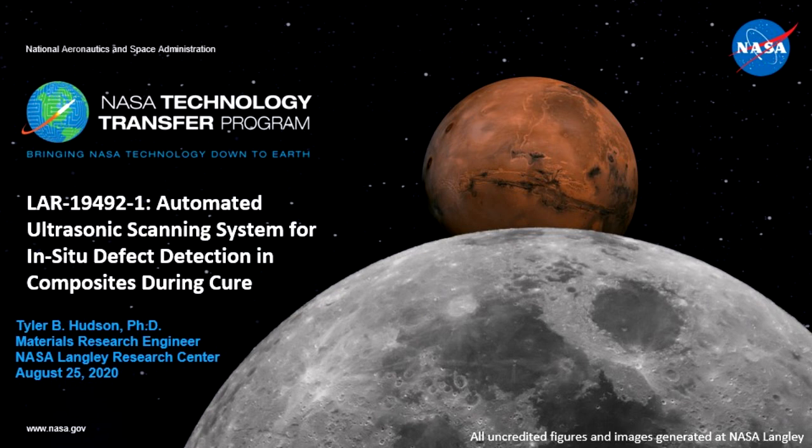Dr. Tyler Hudson joined the Advanced Materials and Processing Branch as a materials research engineer in March of 2018. He began his research at NASA Langley Research Center in May of 2014 as a graduate research assistant with the National Institute of Aerospace. His research has focused on manufacturing and process monitoring of advanced aerospace composite structures. He has made significant technical contributions to NASA projects within the Aeronautics Research Mission Directorate and Space Technology Mission Directorate. Dr. Hudson has authored four peer-reviewed journal papers, all as first author, and 11 conference proceedings papers.